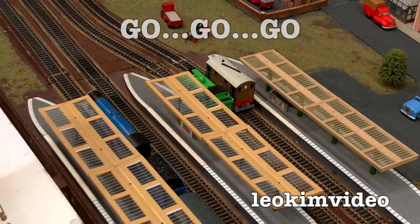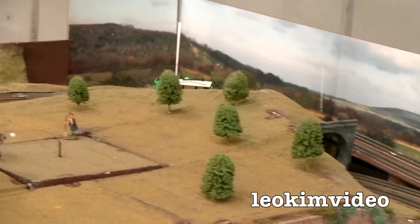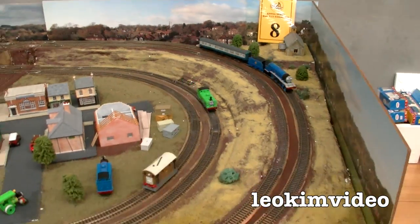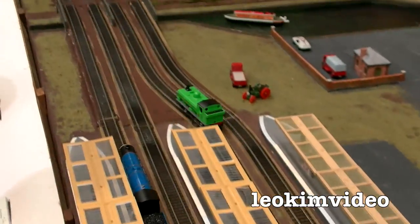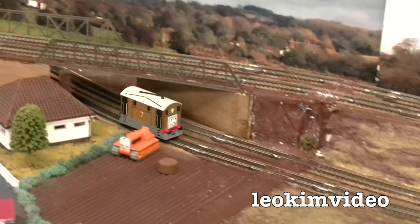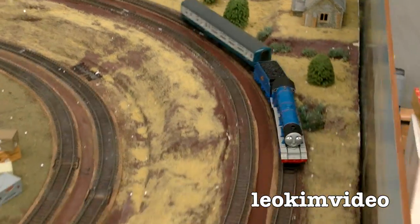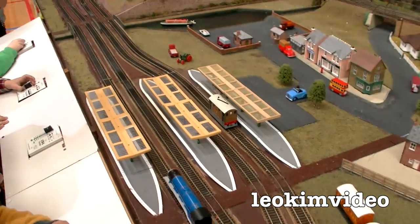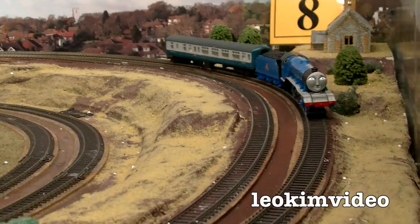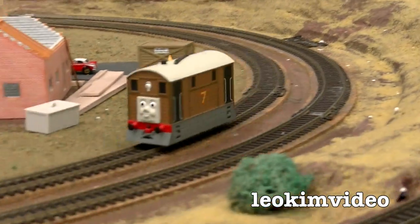Ready, set, go! I think I'm in first, James comes second and Gordon comes third. One more round. Well, who do you think won the great race, considering the layout style and Gordon's handicap? Do you think Toby won or do you think Gordon won? Please leave a comment and tell me who won the race.